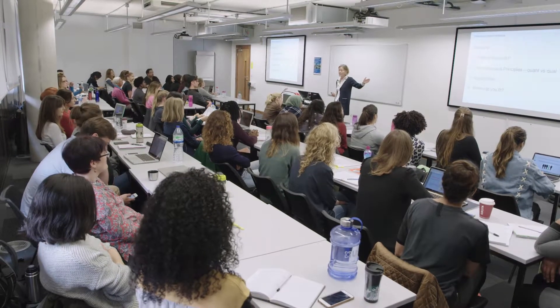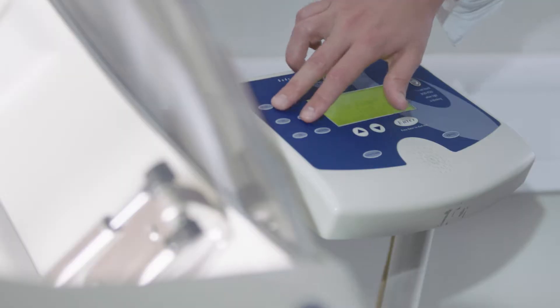My name is Dr. Mike Newell and I'm the course leader for the MSc in Sport and Exercise Nutrition here at the University of Westminster. Our full-time MSc programme is spread over the course of a year. Our programme is one of the only programmes in the UK which is accredited by three professional bodies.